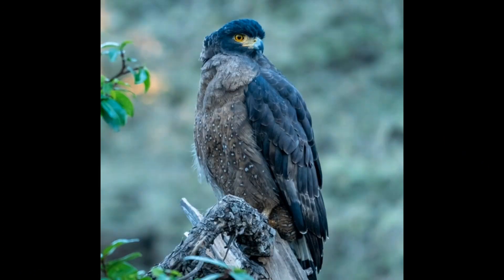The Crested Serpent Eagle is not currently considered to be an endangered species, although its population is thought to be declining in some areas due to habitat loss and hunting. The bird is protected in many countries, and efforts are underway to conserve its habitat and protect it from threats.